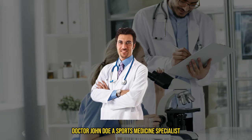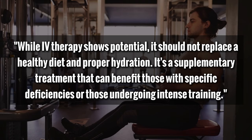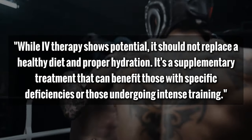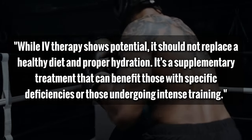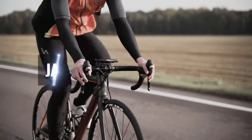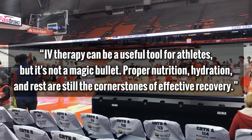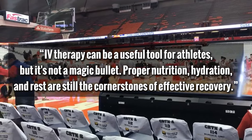Let's hear what experts say. Dr. John Doe, a sports medicine specialist, says: 'While IV therapy shows potential, it should not replace a healthy diet and proper hydration. It's a supplementary treatment that can benefit those with specific deficiencies or those undergoing intense training.' On the flip side, nutritionist Jane Smith argues: 'IV therapy can be a useful tool for athletes, but it's not a magic bullet. Proper nutrition, hydration, and rest are still the cornerstones of effective recovery.'